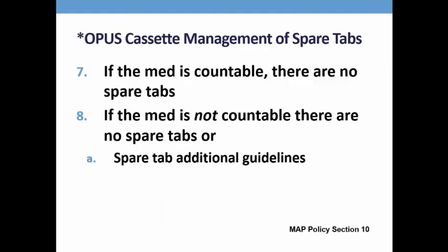If your program uses the Opus cassette packaging system, there shouldn't be any spare tablets included in the cassette if the medication is a Schedule 2-5. If the medication is non-countable, spare tabs are allowed with additional guidelines.